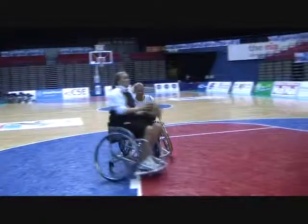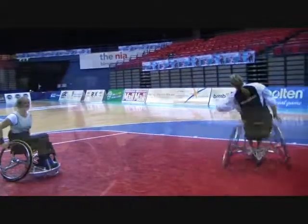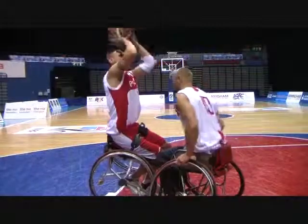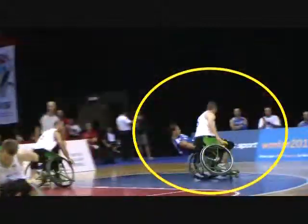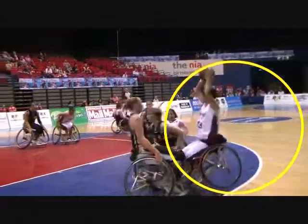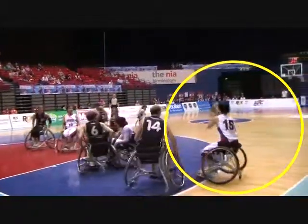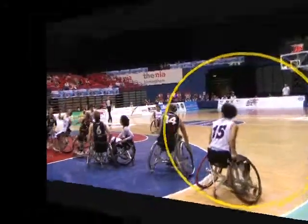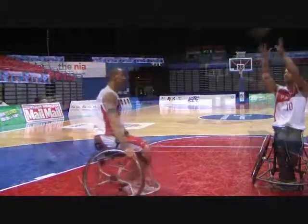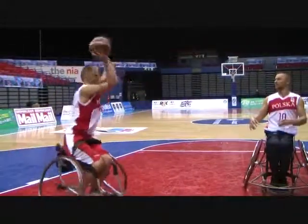Chair contact, unless it is very hard, will have little effect on a class 4.5 player. Similar to class 4 players, class 4.5 players can tilt with their hands off their wheels.